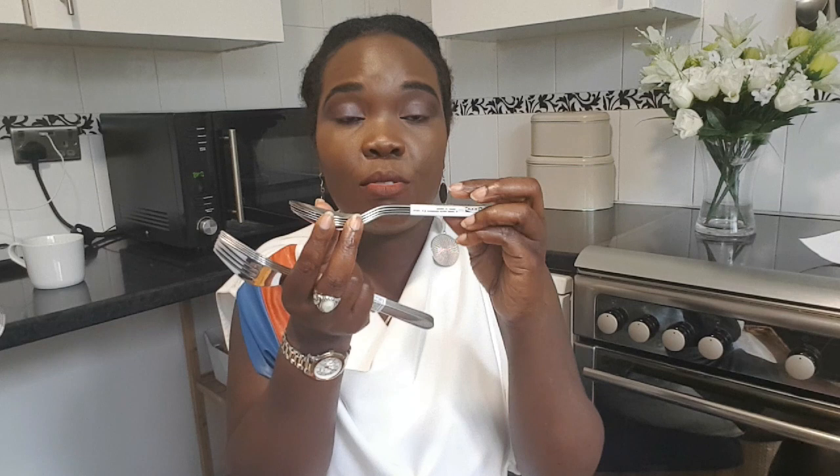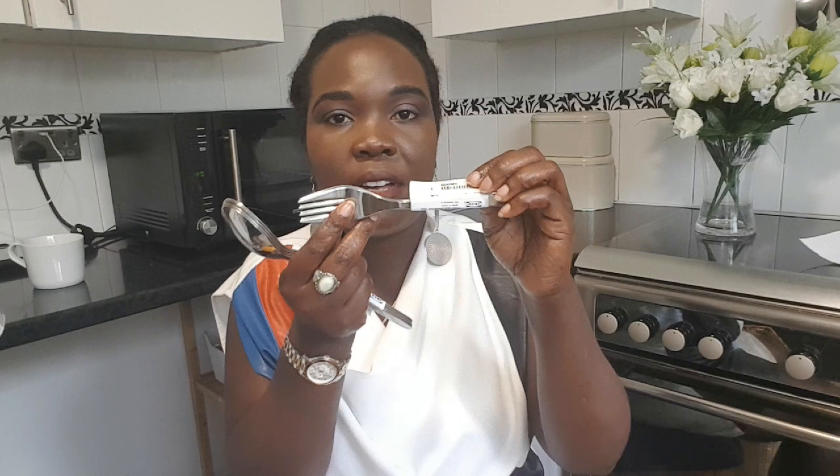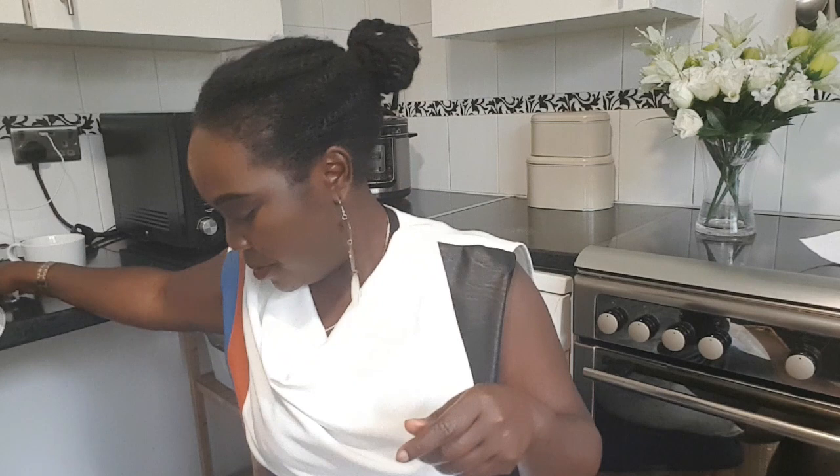I usually prefer to spend a bit more on cutlery for guests, but for the kids I thought IKEA will do. These were about two or three pounds each. Then I got some table mats.